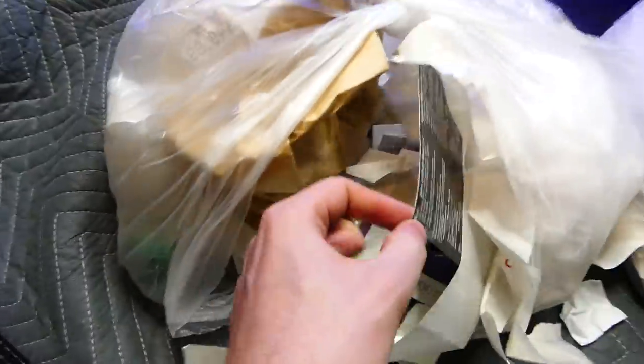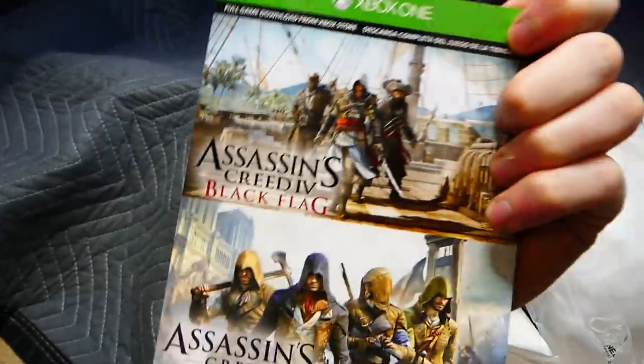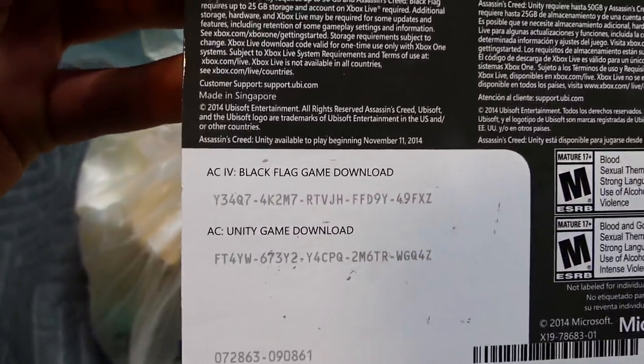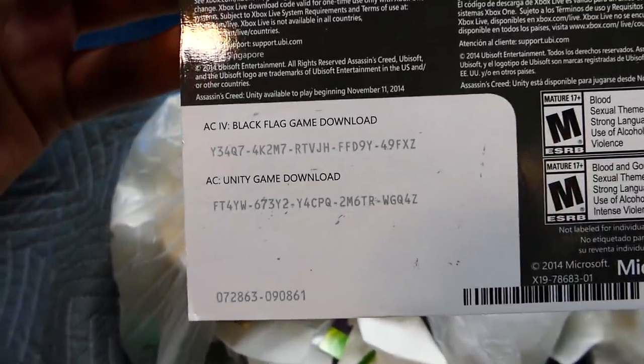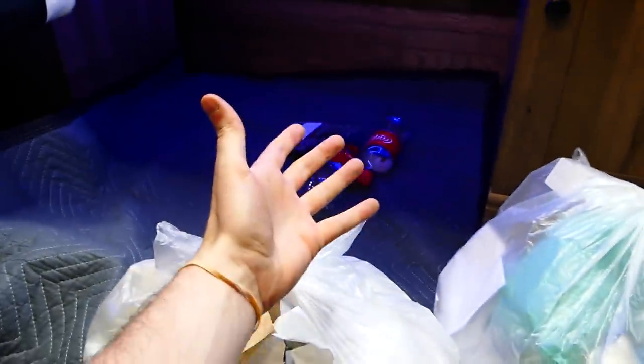Looks like we actually have a rubber band down here, which I'll grab gladly — rubber band squad! Let's see what this is. We have codes — this is to Assassin's Creed Black Flag and Assassin's Creed Unity. So there's two codes there. Definitely try them out; they might work. They probably haven't expired — it's from 2014. Pause the video and try them out. I'm not going to keep them because I'll give them to you guys.